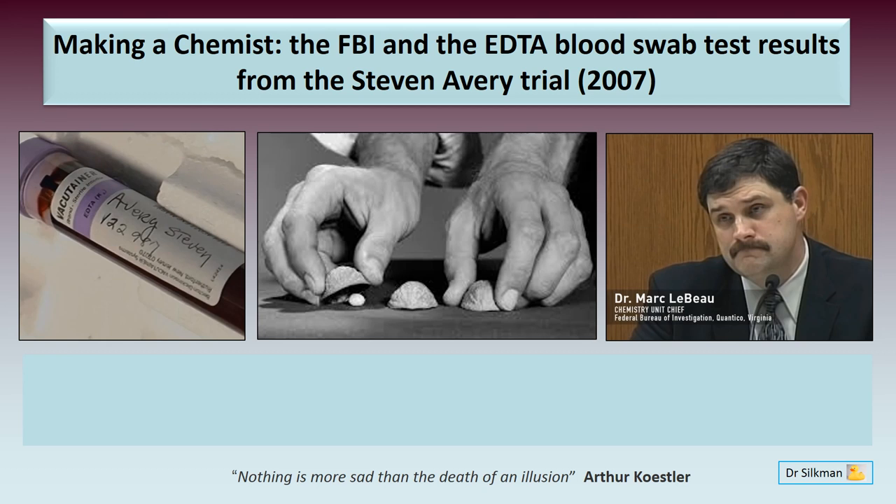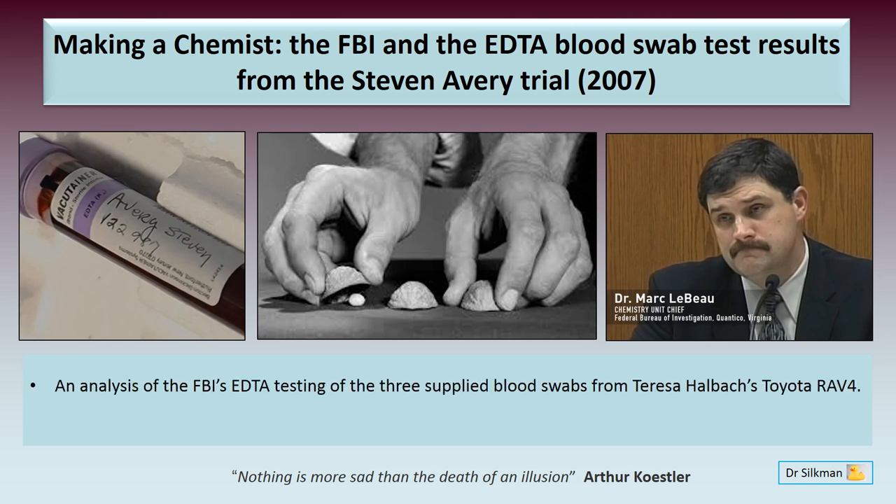Today I'd like to discuss the following topics: an analysis of the FBI's EDTA testing of the three supplied blood swabs results from Theresa Halbach's Toyota RAV4, and finally I'd like to ask the question — were there any experimental issues with the FBI's EDTA test results?